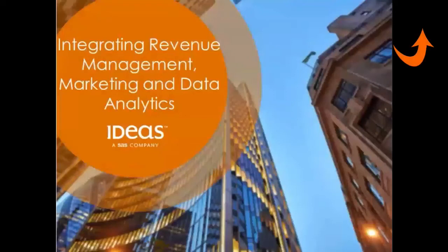Hello everyone, I'm Tracy, Lead the Wiser from Ideas Revenue Solutions. We just finished our live webinar on Integrating Revenue Management, Marketing and Data Analytics last Thursday. Here, I'd like to summarize the key points that were discussed at the live session.